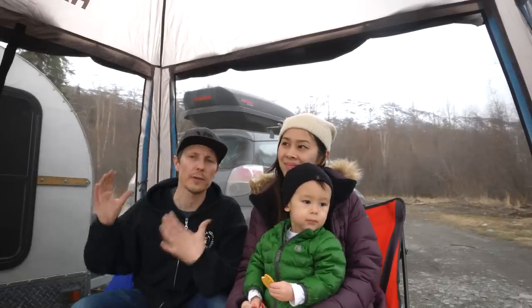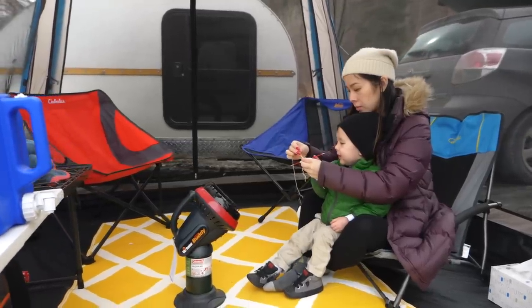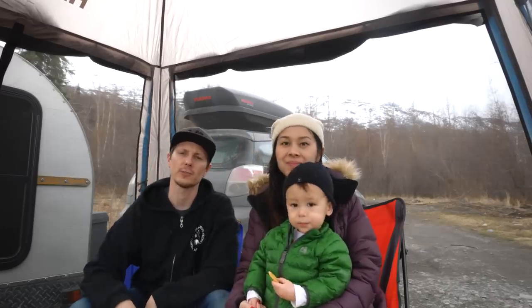Hey guys, could this teardrop tent we are sitting in right now be the best teardrop tent on the market? To us, it has every feature needed except one. Stick around to check this one out.